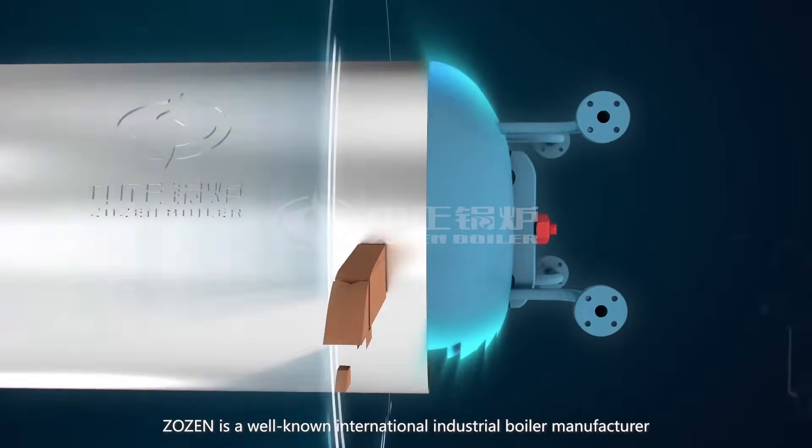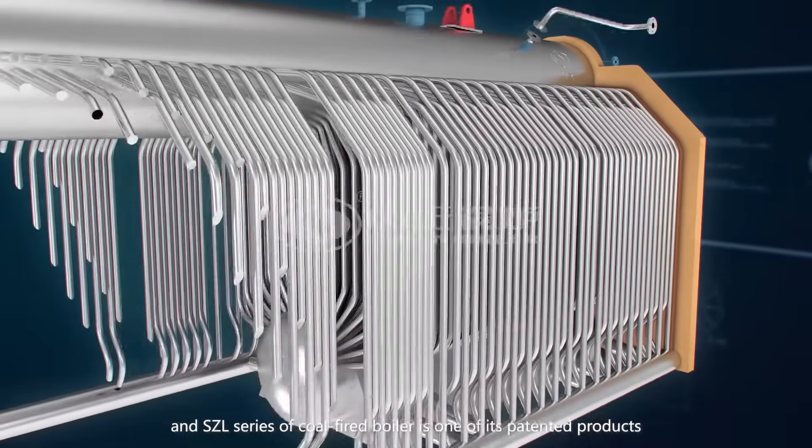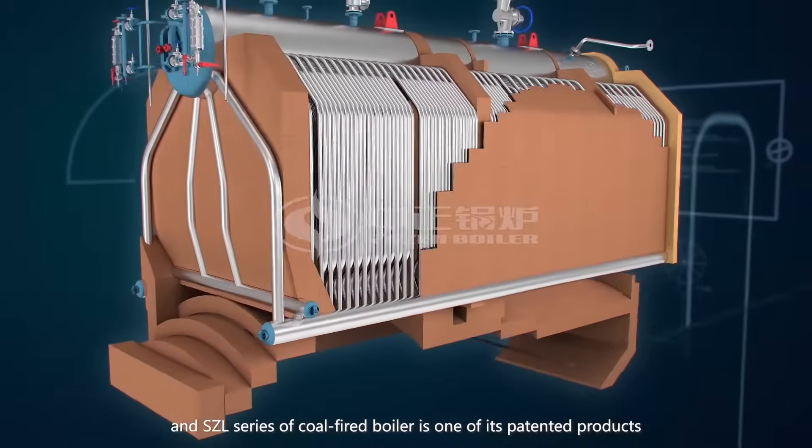Zozin is a well-known international industrial boiler manufacturer, and the SZL series of coal-fired boiler is one of its patented products.